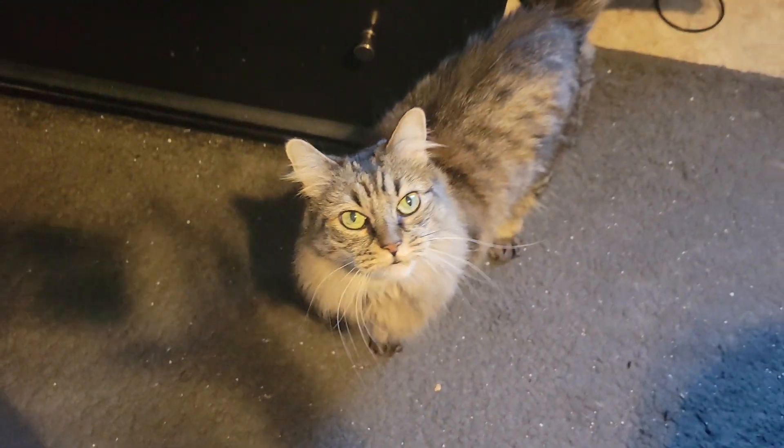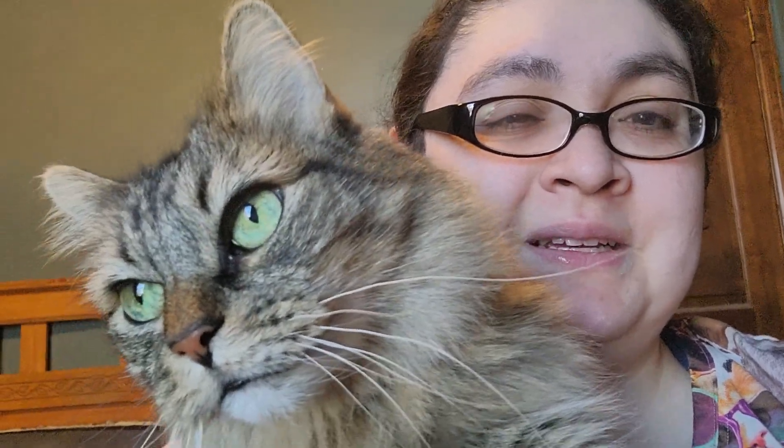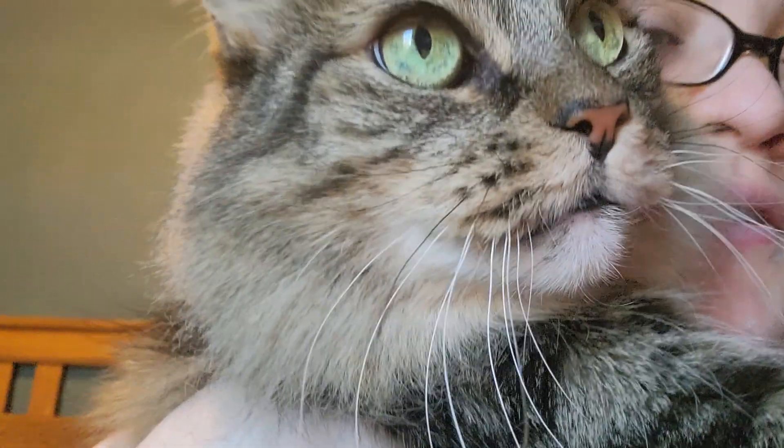Yeah, okay. I wanted to show you — this is what it looks like when I pick her up. She goes near my face. Look. Aw, she's so cute. I think you can hear her purr slightly, but eventually she'll want to be put down.